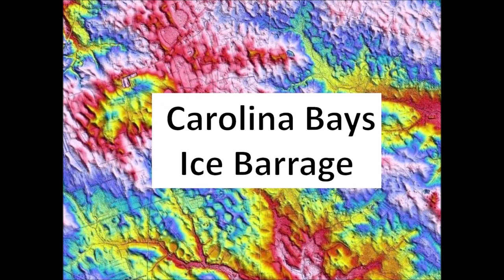The Carolina Bays in New Jersey appear to be the result of a barrage of small impacts of ice boulders ejected by an extraterrestrial impact on the Laurentide Ice Sheet.